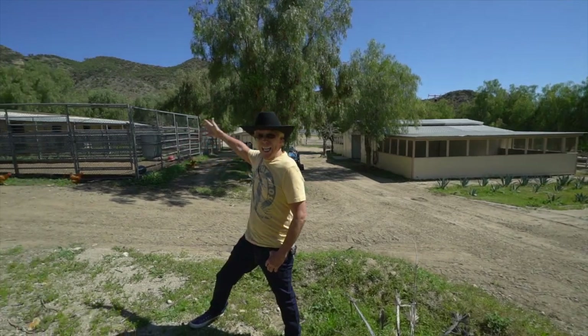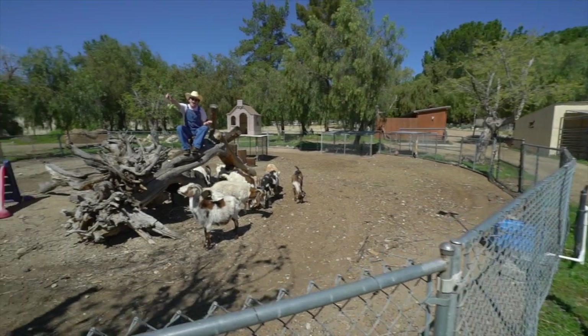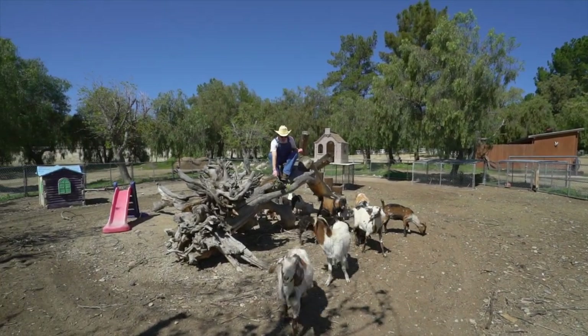Plenty of room for tons of horses here — you can have all your horses in here. And here I am sitting with my goats, just hanging out.